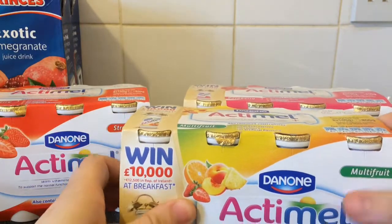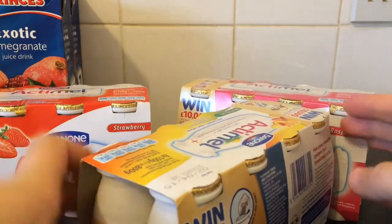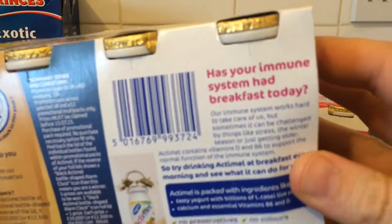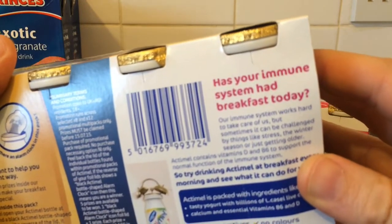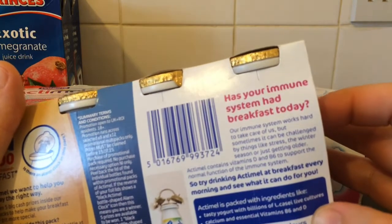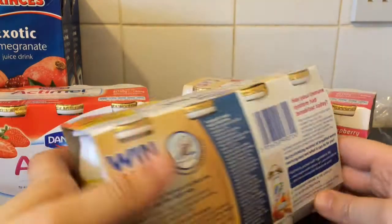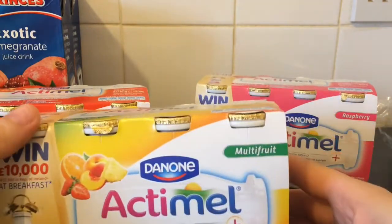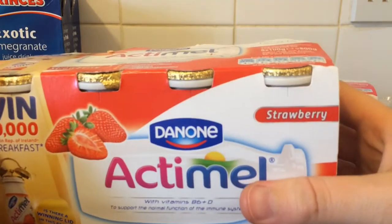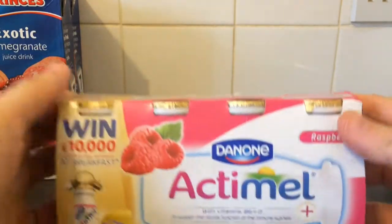My partner got these to try — these are Actimel drinks. This one's multi-fruit. You have one of these each morning at breakfast and it helps your immune system. It's got a load of healthy vitamins — Vitamin D and B6 to support the normal function of the immune system. Just going to try them out. I've got a strawberry flavour and a raspberry.